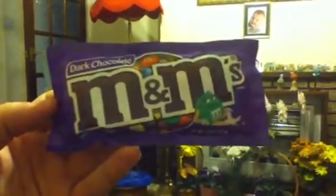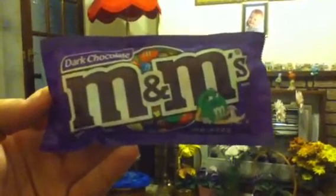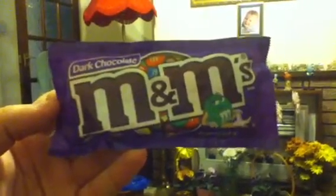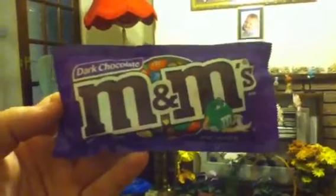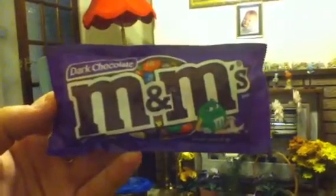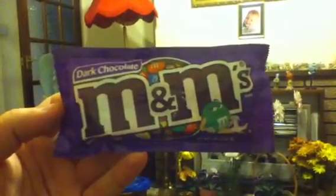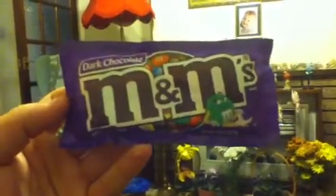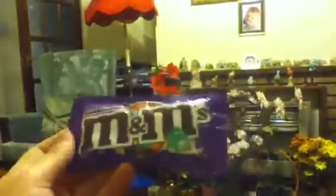Instead we'll try something else — we'll try these dark chocolate M&Ms. Once again, you cannot buy these in any shops, well any ordinary shops here in England. You cannot buy them — you can only get these via specialist shops or the internet, from the United States. Yeah, they look quite interesting. I think personally I'm looking forward to trying these dark chocolate M&Ms. Having a little feel of the packet, they seem almost like the same sort of size as our traditional chocolate M&Ms.